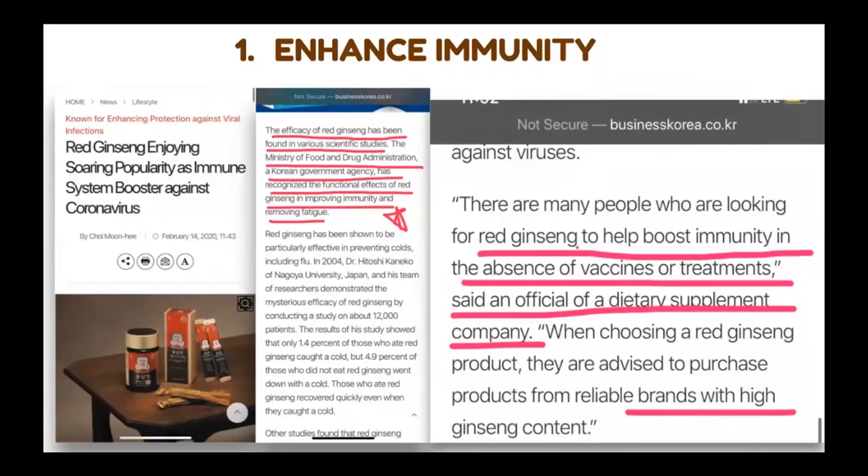Here are the top five main functions of this red ginseng jelly stick. Number one: it enhances your immunity. We all worry about immunity. This ginseng is really known to promote immunity from viral and bacterial diseases, and also improve overall immune functioning.